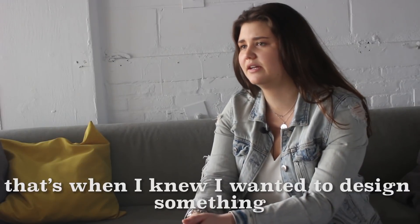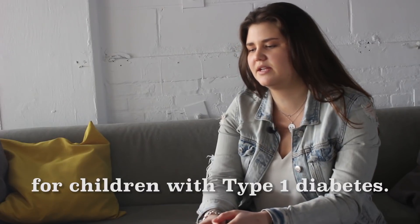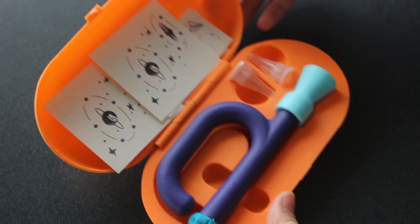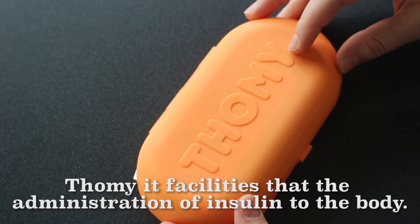That's when I knew I wanted to design something for children with type 1 diabetes that they could look forward to while managing their condition. TAMI facilitates the administration of insulin into the body.